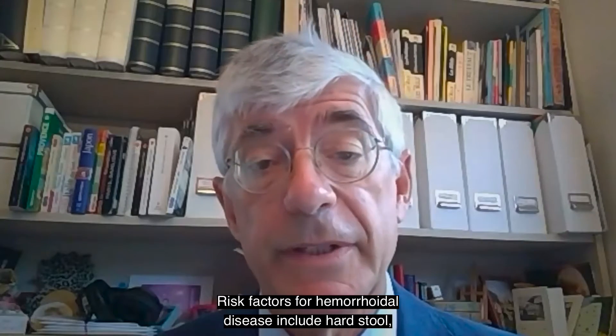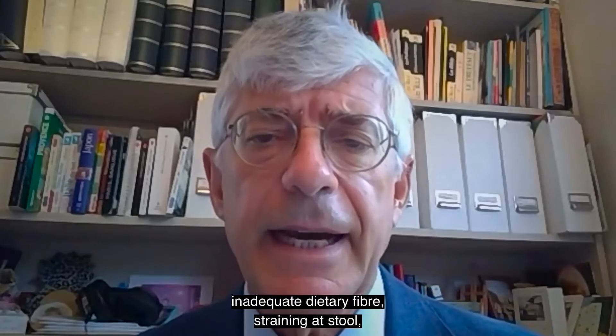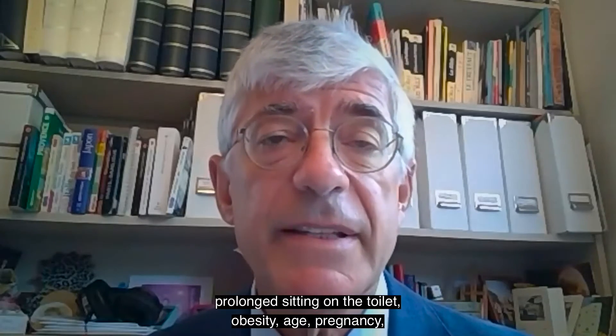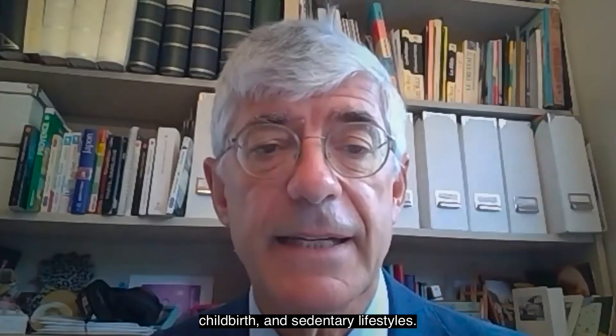Risk factors for hemorrhoidal disease include hard stool, inadequate dietary fiber, straining at stool, prolonged sitting on the toilet, obesity, age, pregnancy, childbirth, and sedentary lifestyles.